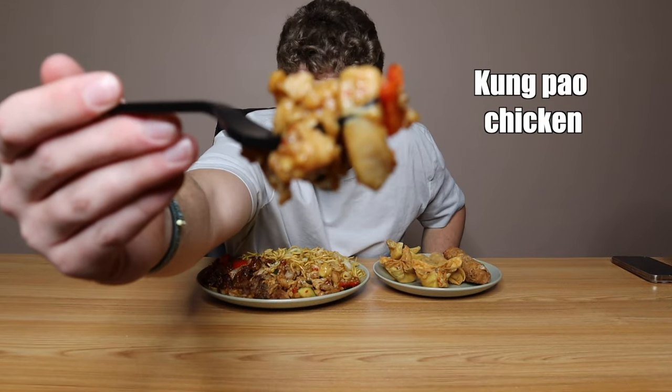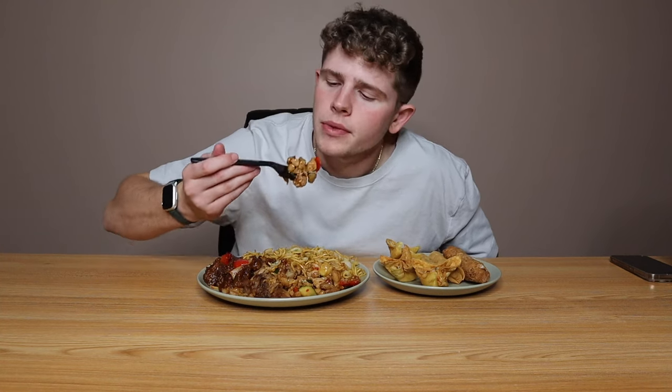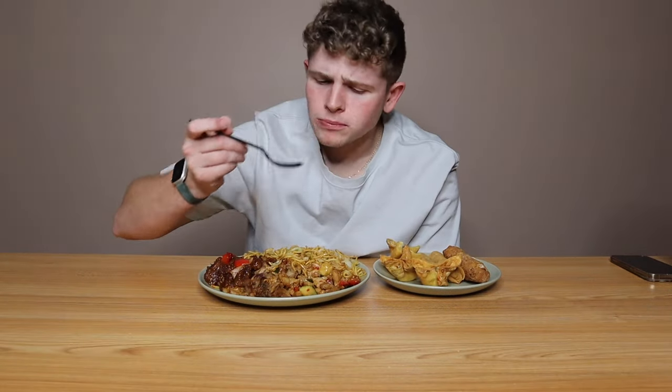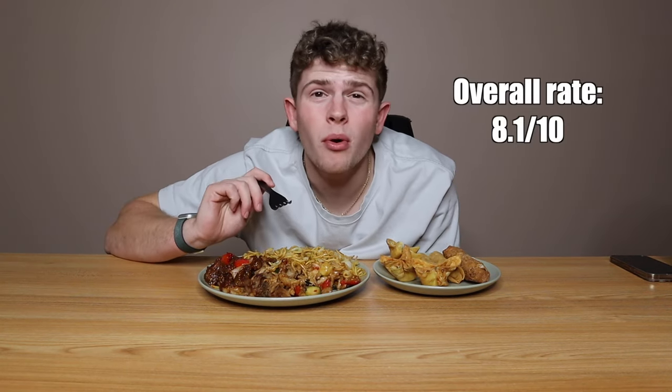Up next, we got ourselves some kung pao chicken. Absolutely looks and smells delicious. I love the veggies in there — looks like some zucchini, some bell pepper. Are those like pepper flakes on there? Because that's got some zing to it. I like that tang. Jeez Louise, that's pretty dang good. I'm going to give kung pao chicken a rate of 8.1 out of 10.